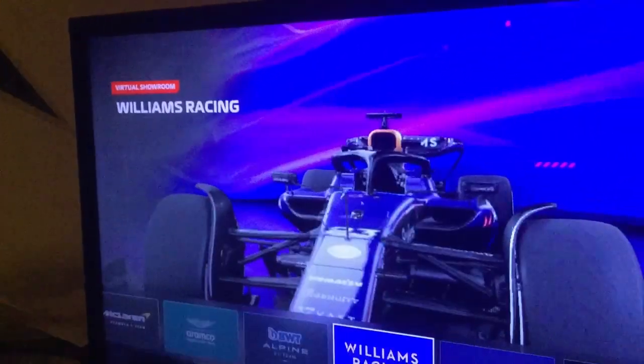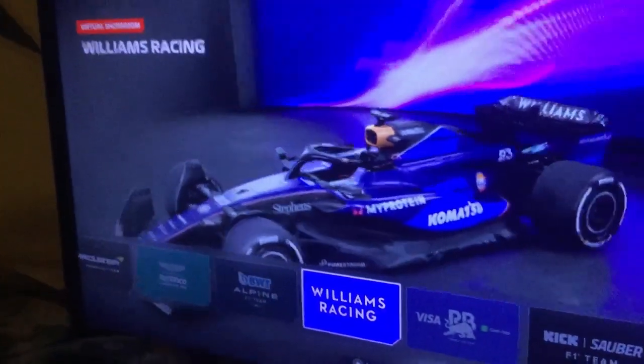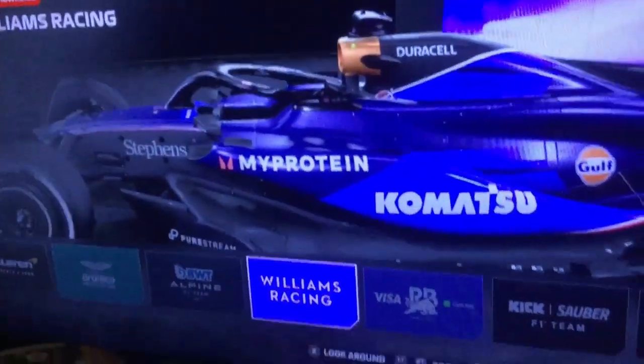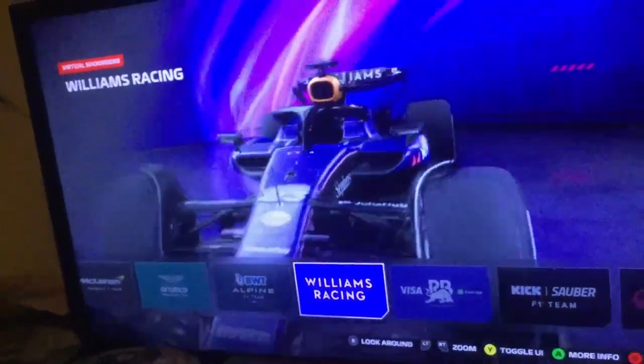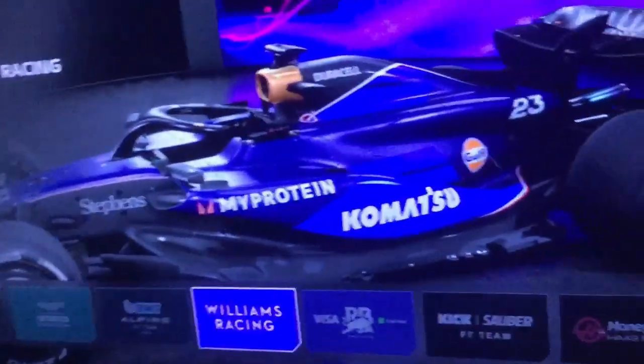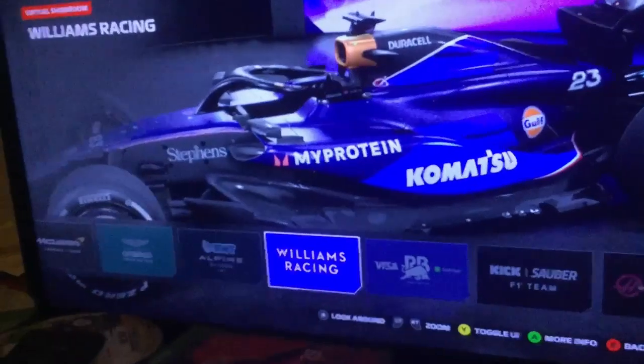At number 7 we have Williams. There's definitely the issue of too much black carbon fiber, but the heritage and history behind this car is solid. I definitely like the red and white on the side of the nose here. Overall I love the different shades of blue. Gulf probably wanted to put a little orange on here, and honestly that probably would have hurt it. But at least Gulf has some color representation on this. Number 7 is Williams.